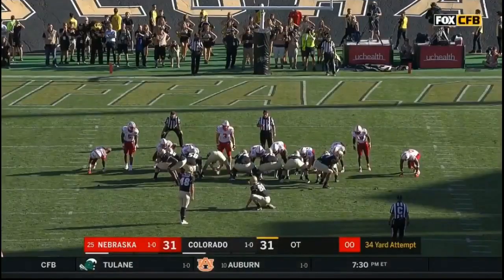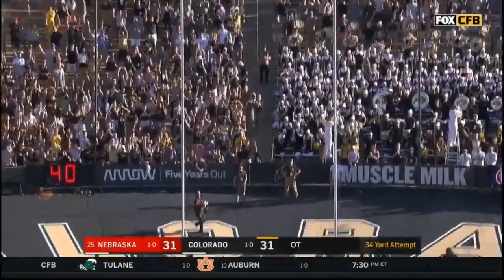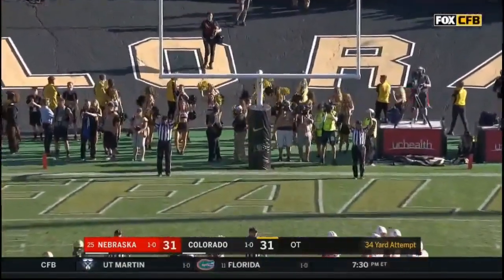Wow. And they get it off — Stefano right down the middle. There is a flag down.